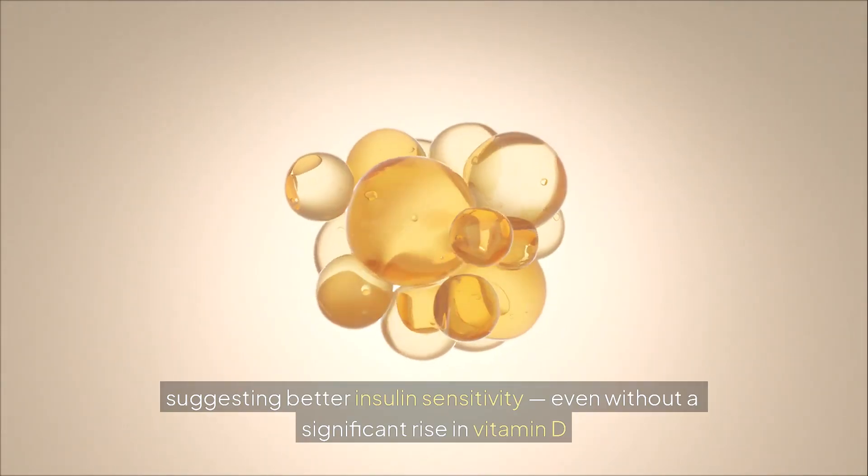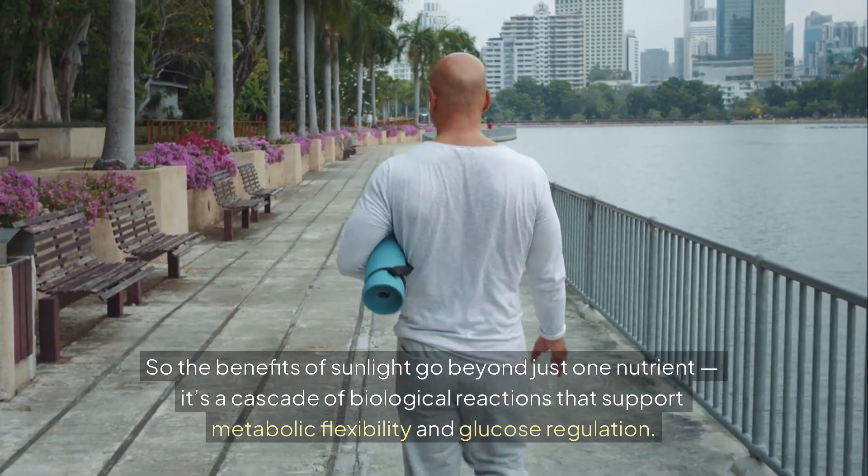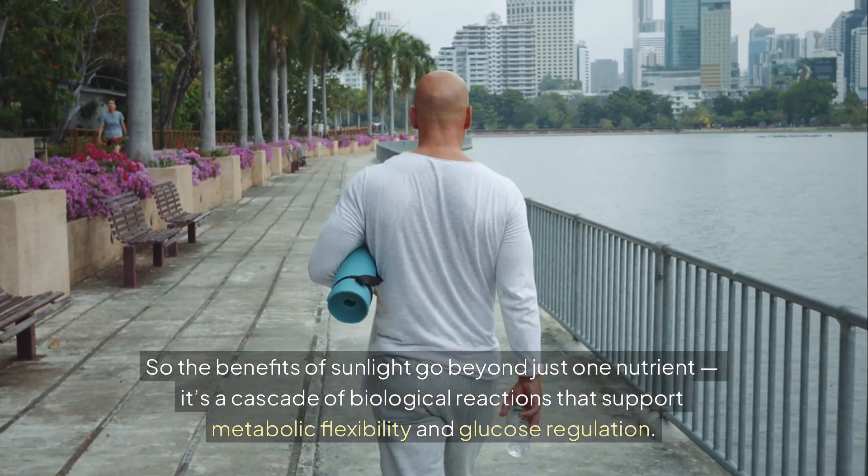Even without a significant rise in vitamin D, the benefits of sunlight go beyond just one nutrient. It's a cascade of biological reactions that support metabolic flexibility and glucose regulation.